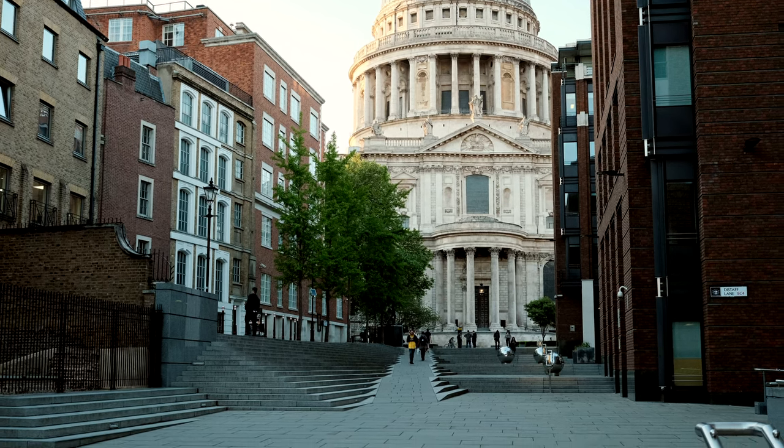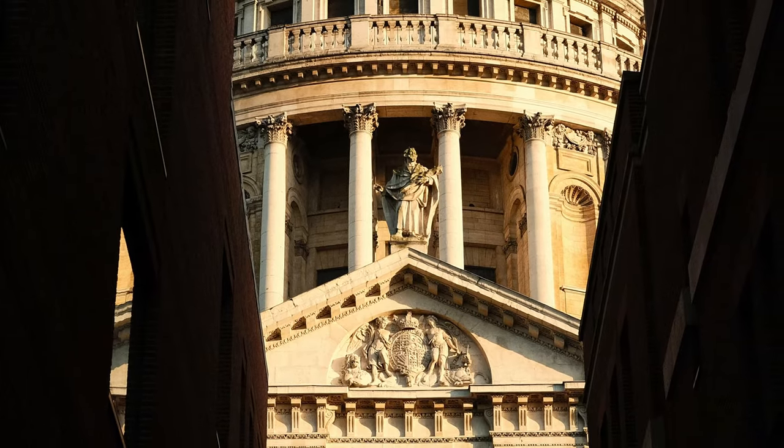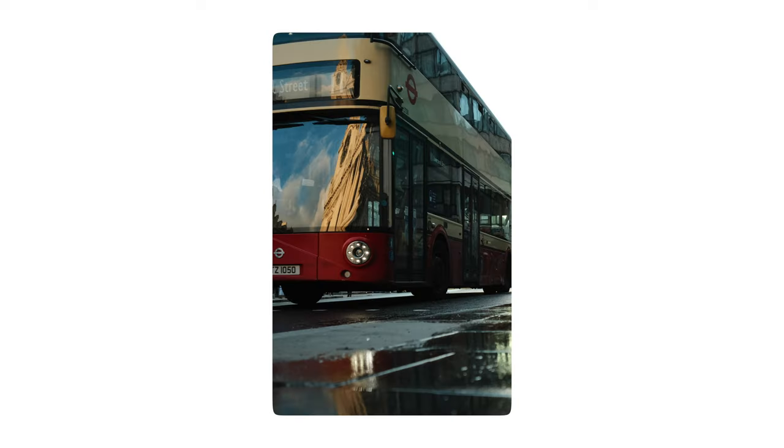I would encourage you to not look on Instagram because there are lots of photos of this particular location. Just go there with fresh eyes and a clear mind and wander around that whole area and you'll get some amazing shots of both the cathedral and the surrounding buildings and people.